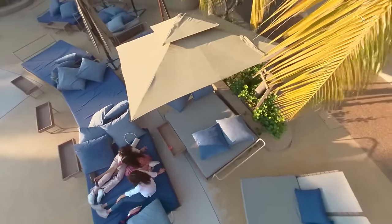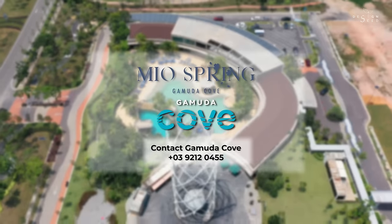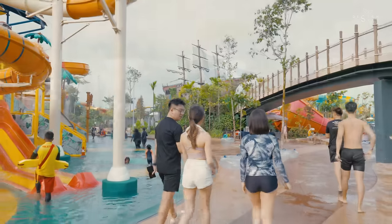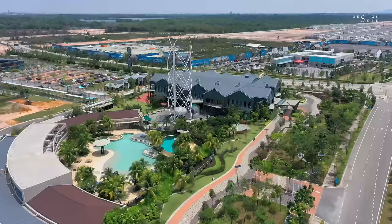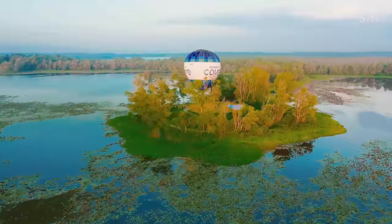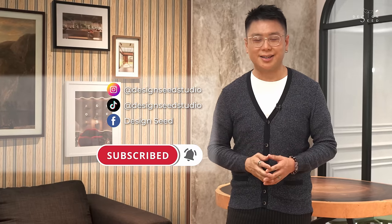We hope you enjoyed today's episode. If you are looking for a place to spend a good weekend, do make a drive down to Gamuda Cove and let us know what you think. Don't forget to subscribe and click on that notification bell to be in the loop of more of our upcoming design episodes. My name is Alex Lee and I am from Design Seeds. I will see you guys next week. Thank you for watching.